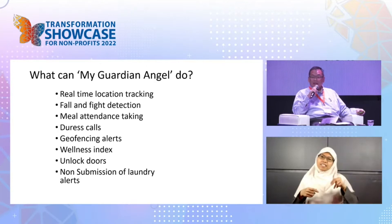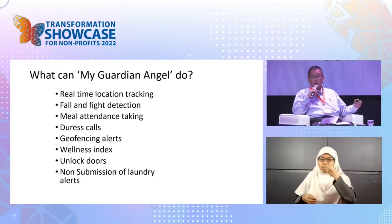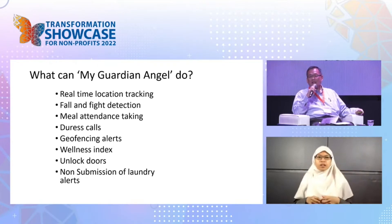We use this for meal-taking monitoring, because if residents don't come down for meals or they miss meals, it's a big problem. It also functions as a duress call — you tap on it twice, it sends an alert, and we know where you are and can come and help you.